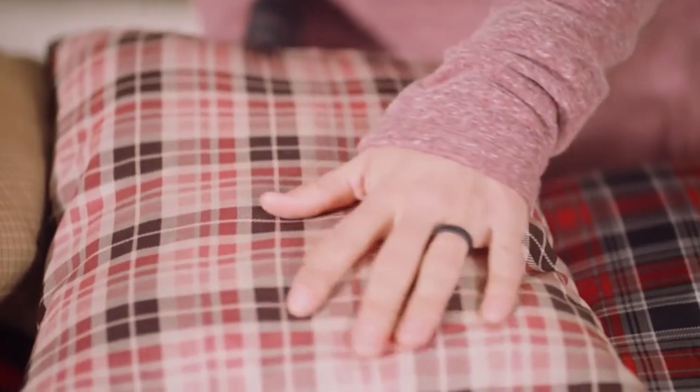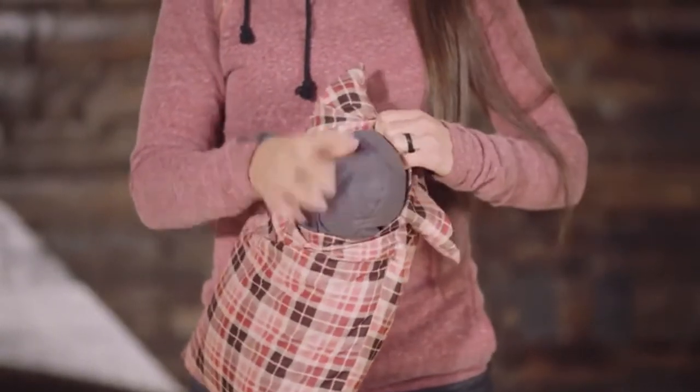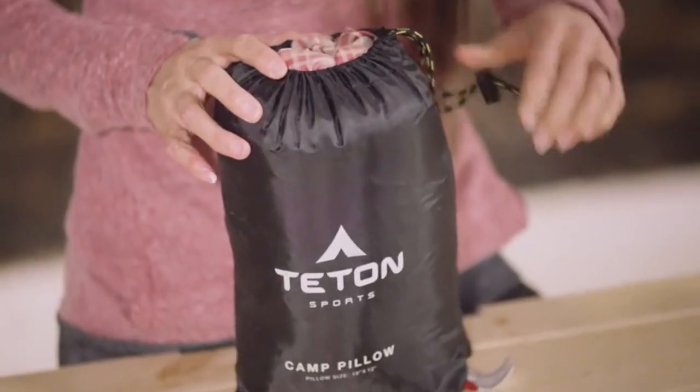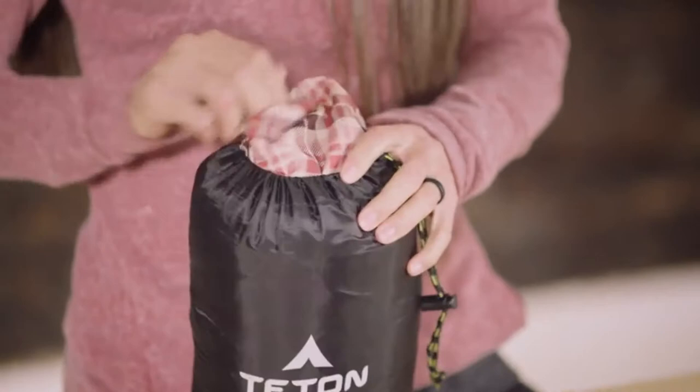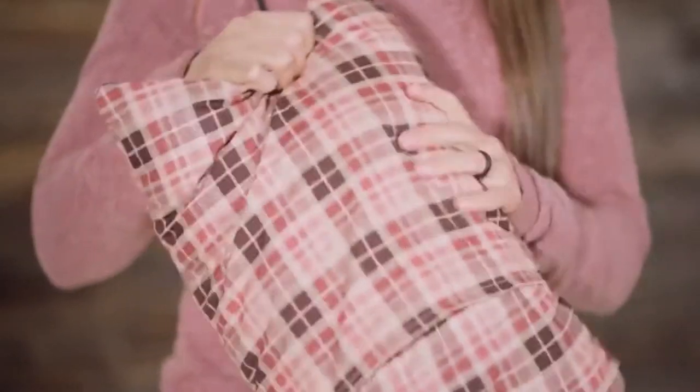They're made of a brushed poly-flannel that feels like a soft bed sheet. Each pillow is stuffed with our Super Lofty Late Hollow Channel Fiber Fill. It compresses down to a small 4x7x9 inch pack size that stows away in your pack easily, then recovers fully to offer just the right amount of support for your head as you rest. These pillows are great for all your travel needs from the campsite to the airport.